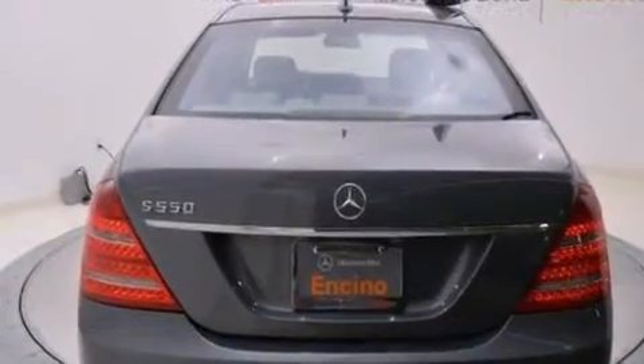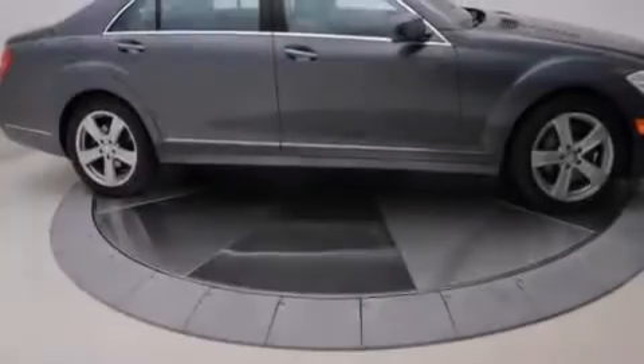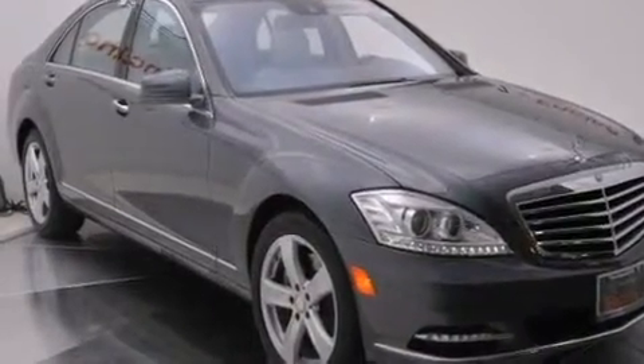Its top features and packages include the Premium One package, a navigation system, heated seats, a Harman Kardon audio system, an Airmatic active suspension with an active damping system, and cornering lights.